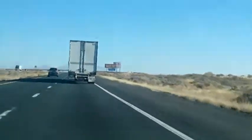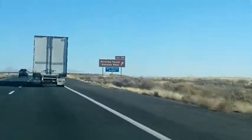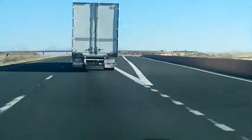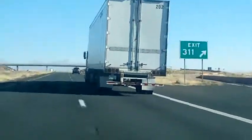Visit the Rainbow Forest Museum at the south end of the park to see exhibits and reconstructions of giant reptiles and amphibians and early dinosaurs. The park also contains large portions of the Painted Desert, offering spectacular views and colors that change throughout the day.